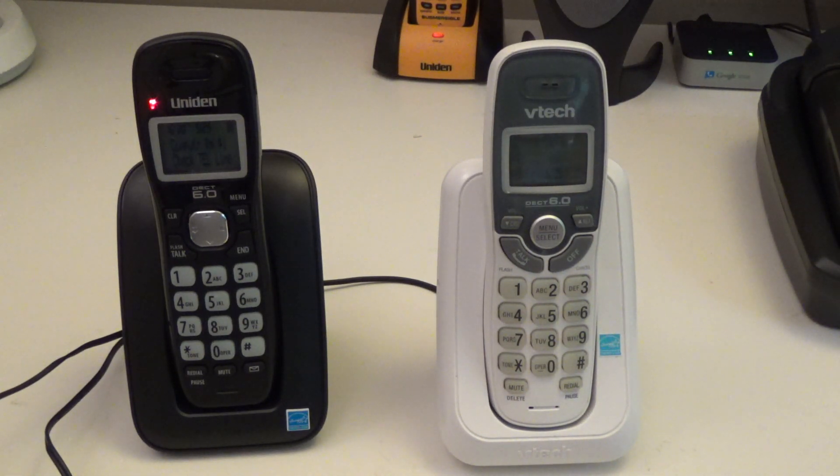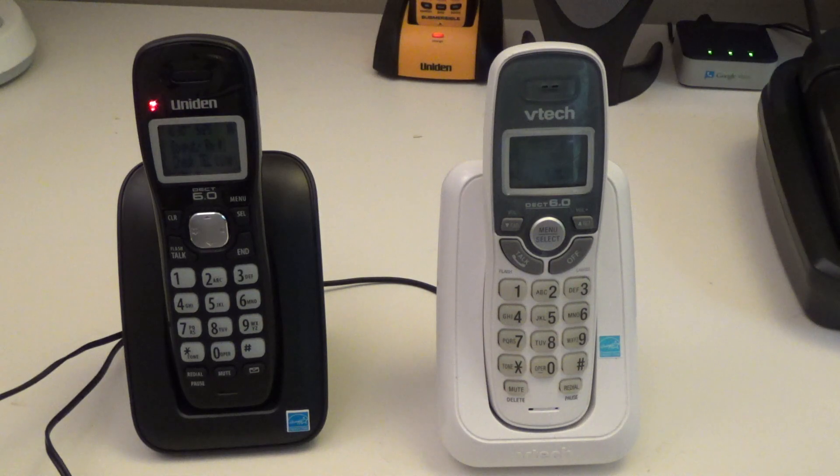Hello viewers. I'm going to be doing a series of comparison videos on these two cordless phones. The one on the left is a Uniden D1364 and the one on the right is a VTEC CS6114. They both come in black and white — I just happened to come across these two in these colors, but you can get each one in either color.